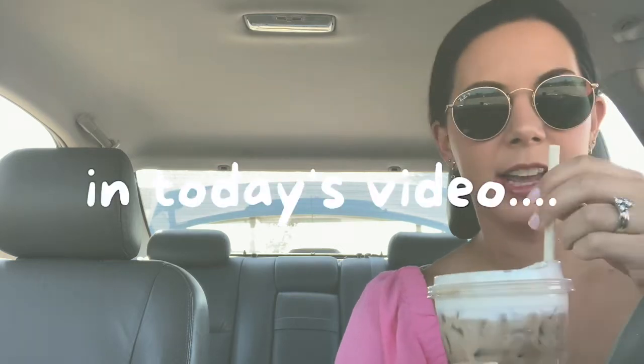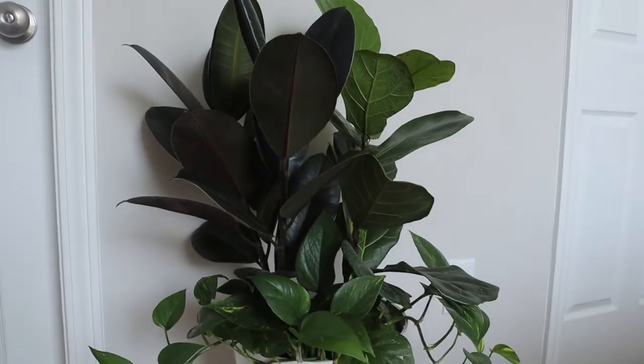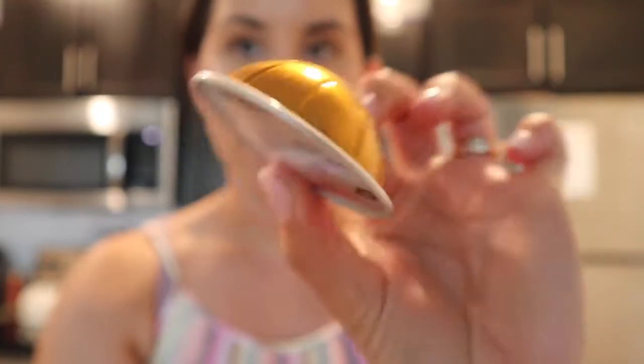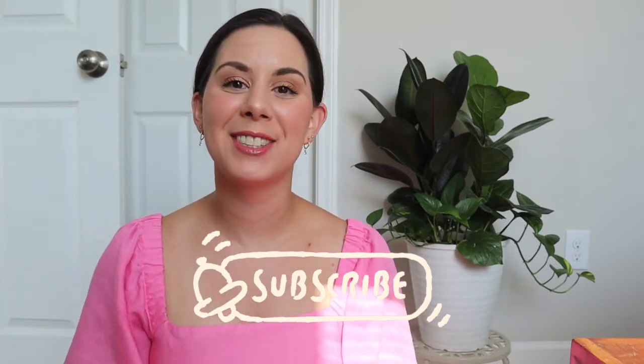Good morning everyone! I hope you're having a super wonderful day so far. Today is Saturday when I'm filming this and we're just going to kind of spend the day together. So much has happened and I've got a lot to catch you guys up on, but first we've got a grocery pickup this morning. I also ran out of coffee pods yesterday so we're going to go pick up a Starbucks drink this morning.